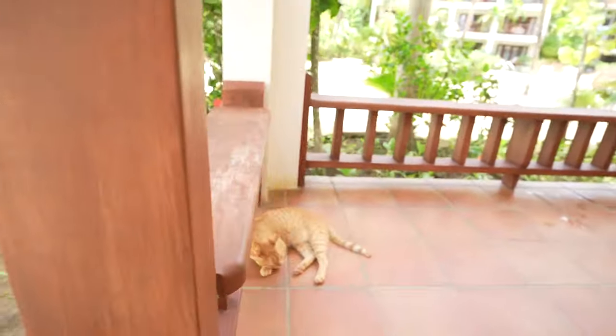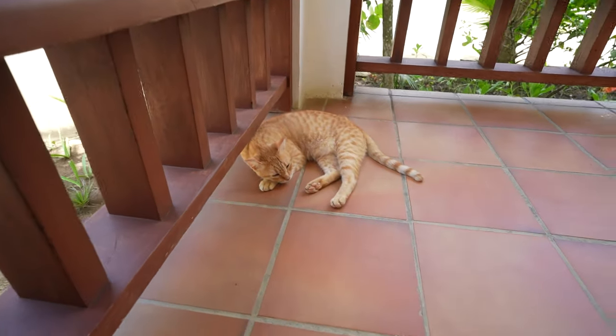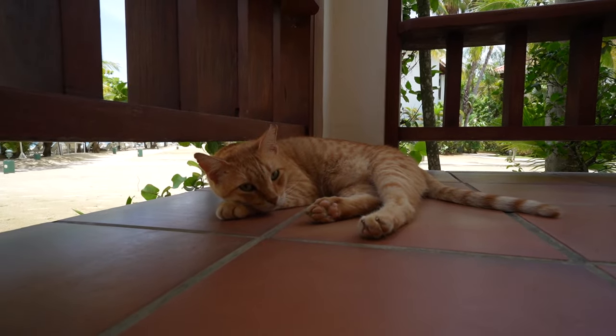One thing to note about this hotel: everywhere you go, you're going to have a friend. When I say you're going to have a friend, I mean there's going to be a cat. There is always a cat, and they're very friendly.